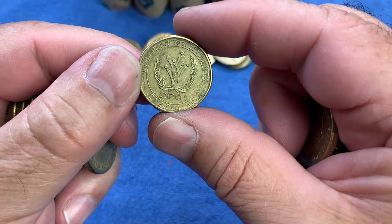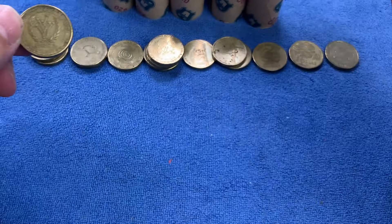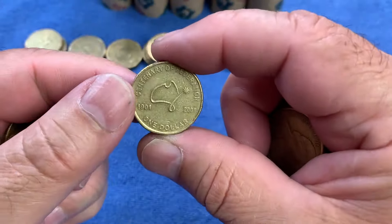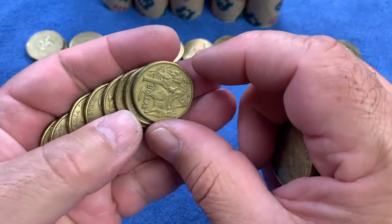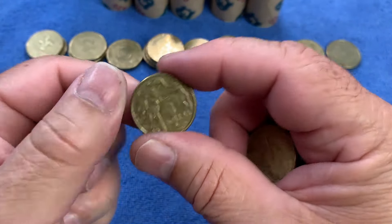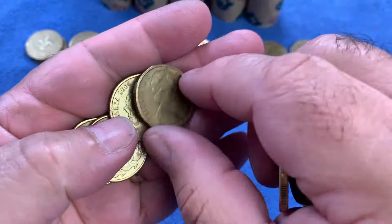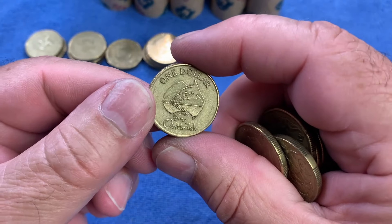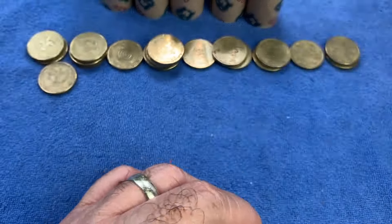Here we have the International Year of Volunteers from 2001. It's not a common commemorative, but it's very hard to find in really good condition — this one's going back to the bank, but if you can find one in great shape it's worthwhile. There's another Centenary of Federation. After this roll I'll speed the hunt up and you'll only see when I find something new for today.